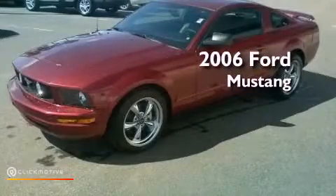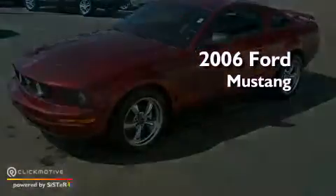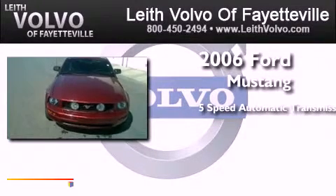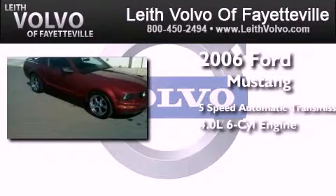This is a 2006 Ford Mustang. This car has a 5-speed automatic transmission and a 4.0 liter V6.